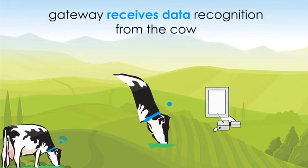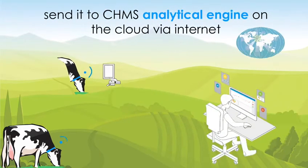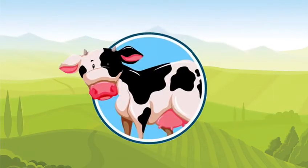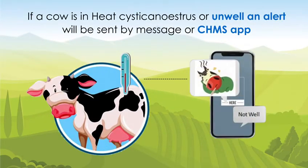CHMS works both indoors and outdoors. A gateway receives data from the cow and sends it to the CHMS analytical engine on the cloud via internet. Following a multi-metric analysis, if a cow is identified as being in heat, cystic, anestrous, or unwell,